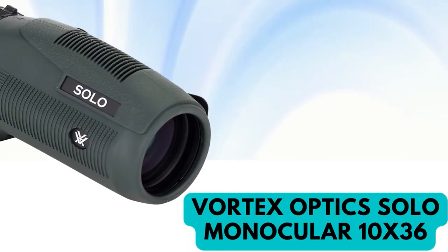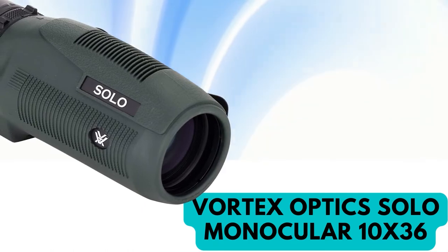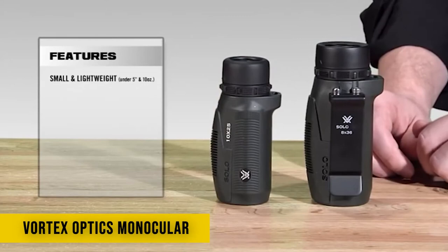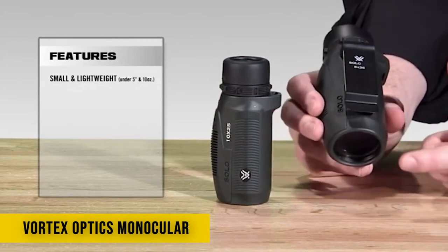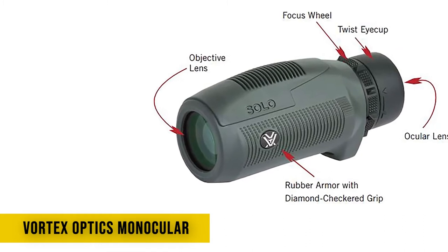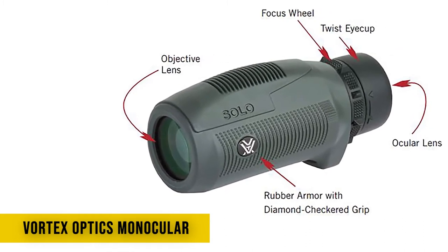Number 1: Vortex Optics Solo Monocular. With powerful magnification, a generous objective lens, and a housing designed to withstand the elements, the Solo Tanks 36 monocular from Vortex is suited to birding, hiking, hunting, travel, sightseeing, concerts, sports, theater — anywhere you want a good look at distant details.